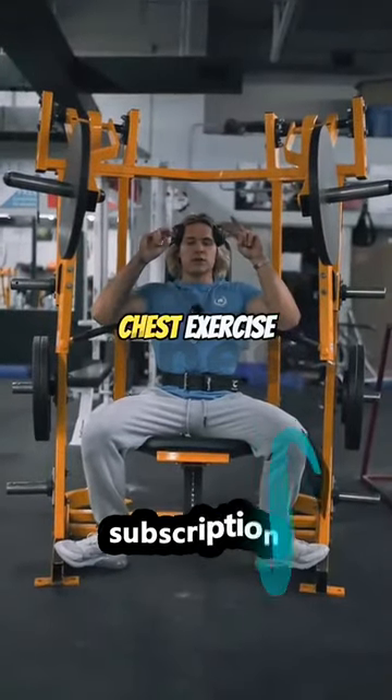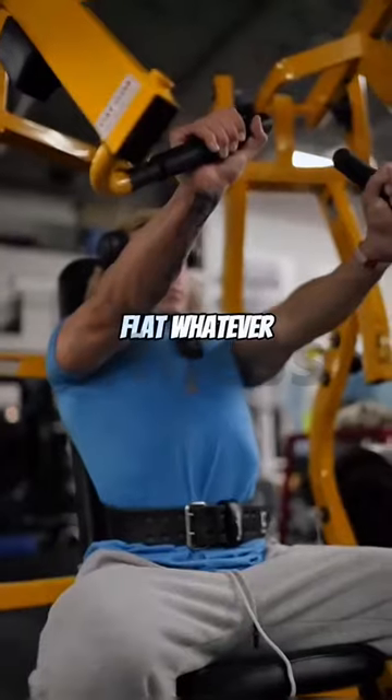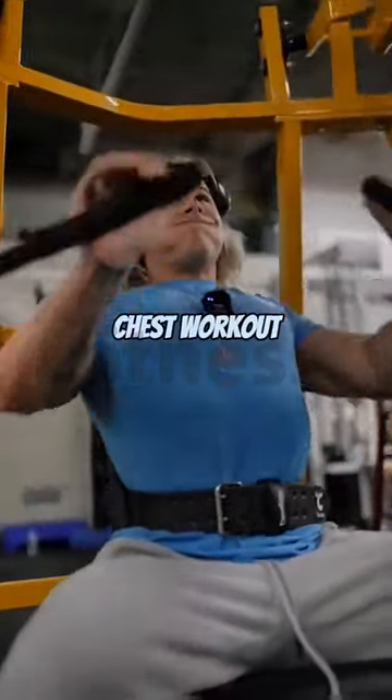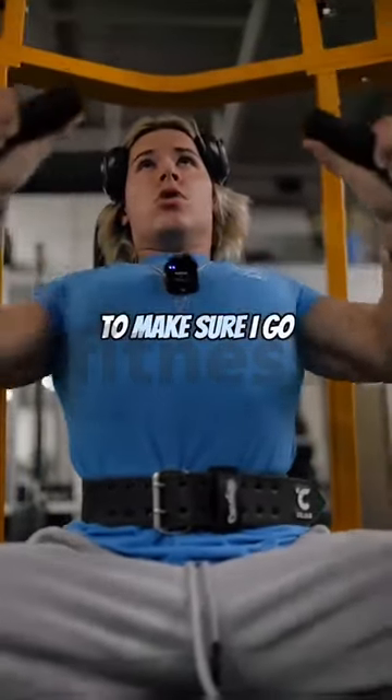Second favorite chest exercise is gonna be a plate-loaded press. It doesn't matter if you go inclined, flat, whatever. I love doing this in every single chest workout because it allows you to really go to failure. I can do partial reps, and it's easy for a partner to make sure I go past failure.